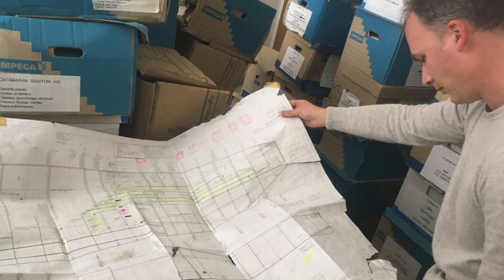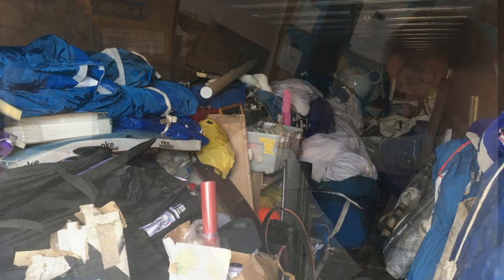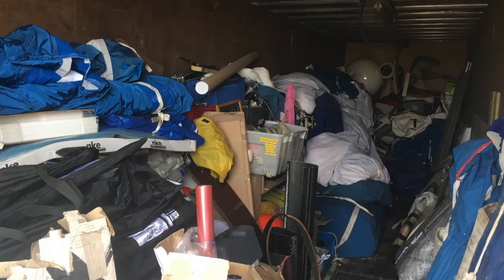We're back in Cherbourg and we've got the boat alongside the dock getting the repairs going. It's time to go to CMN now. We've got the plans already organized, but we need to get all of that equipment out of the container and do the hard job of getting it back to the boat.